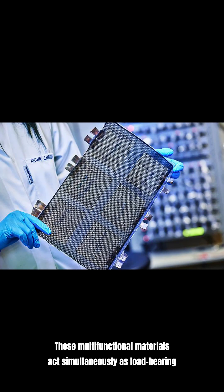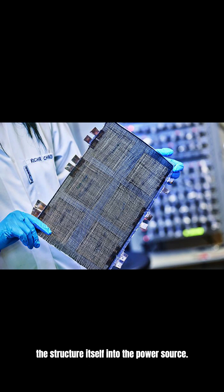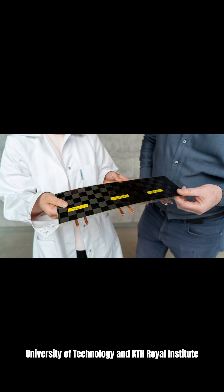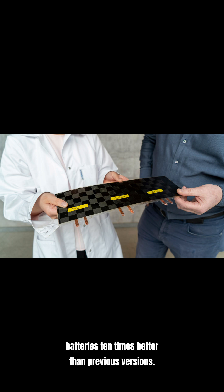These multifunctional materials act simultaneously as load-bearing structures and electrochemical energy storage devices, turning the structure itself into the power source. A significant breakthrough by researchers at Chalmers University of Technology and KTH Royal Institute of Technology in Sweden has made these batteries 10 times better than previous versions.